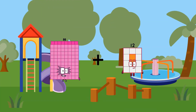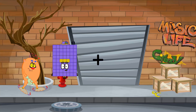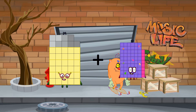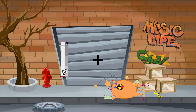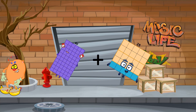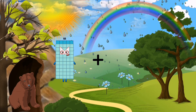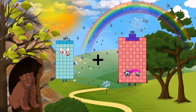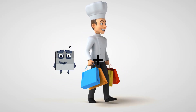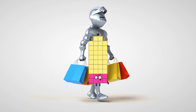88 plus 31 equals 119. 39 plus 68 equals 107. 60 plus 25 equals 85. 55 plus 106 equals 161. 37 plus 1 equals 38.